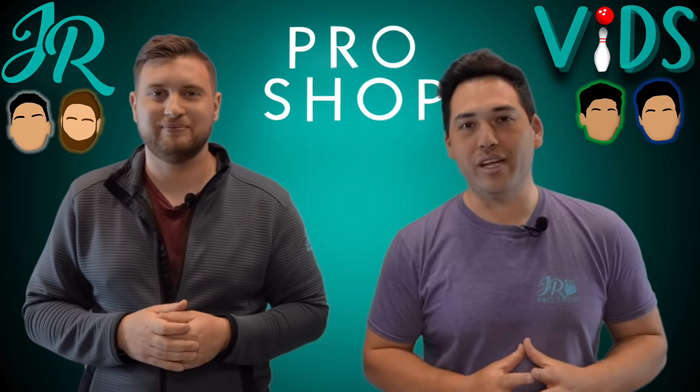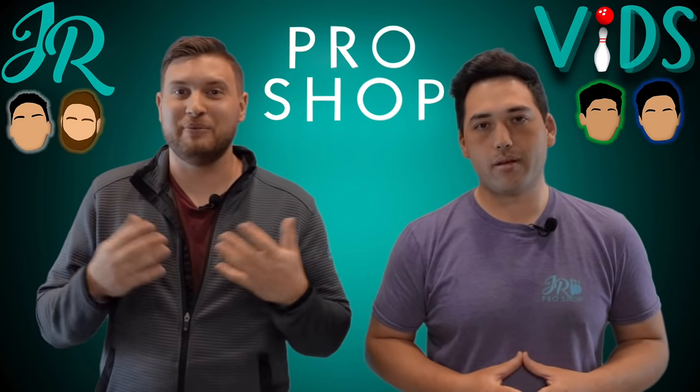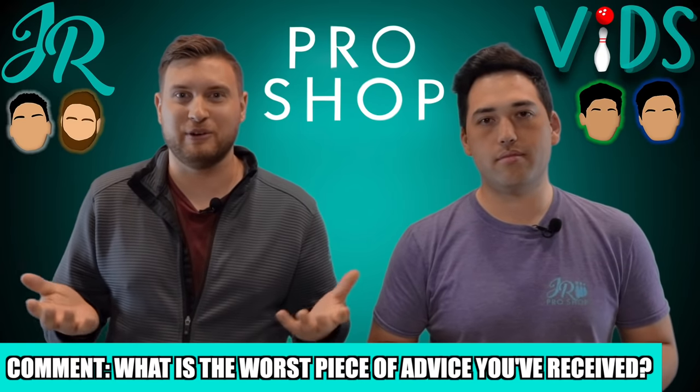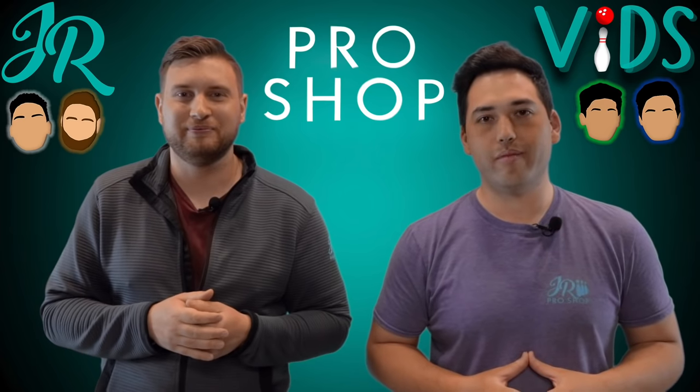We're about halfway through the video — question time with Barco. We've talked about a lot of misconceptions. What's the worst piece of advice you've ever gotten from a fellow bowler or a coach? Let me know in the comment section below — we read every comment, so let it rip.